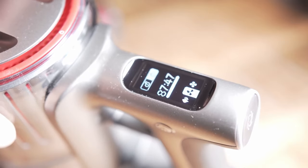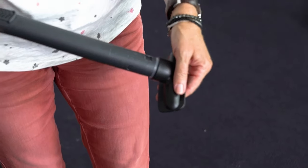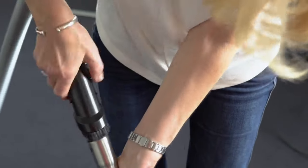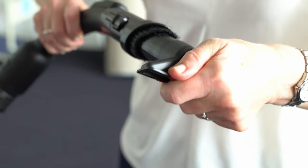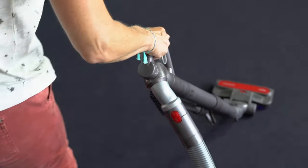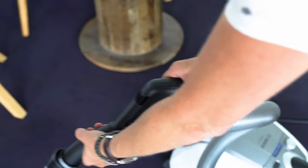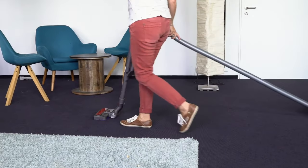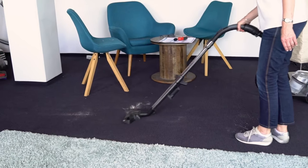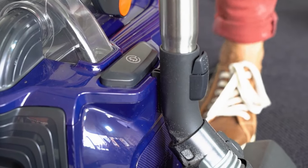Thanks to 360-degree rollers and flexible swivel and tilt joints on the floor nozzle, a vacuum cleaner glides smoothly over any floor and can be maneuvered effortlessly around furniture and corners. It should follow all movements of its user without tipping or falling over. For mains-powered vacuum cleaners, the length of the power cord determines the operating range; for cordless vacuums, it's the battery life. Carrying comfort also matters — the more compact and lighter the device, the better it can be transported over several floors.